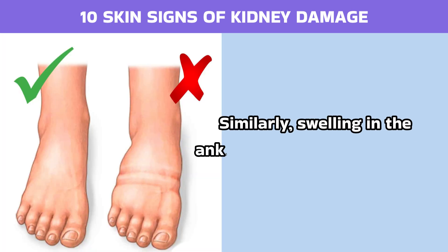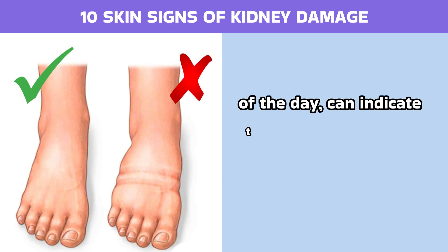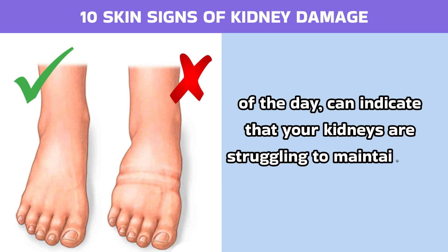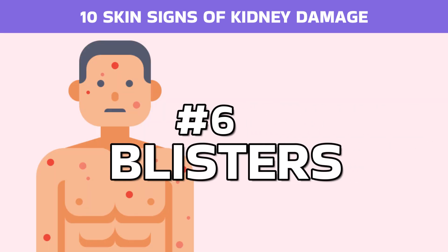Similarly, swelling in the ankles and feet, which is often more pronounced at the end of the day, can indicate that your kidneys are struggling to maintain the right balance of fluid in your body.